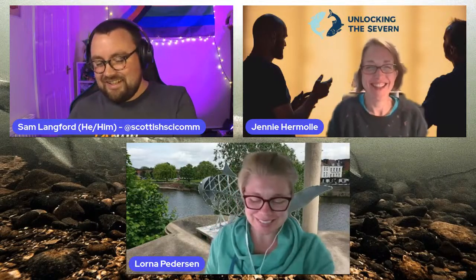We've talked about Unlocking the Severn as a project. We've watched that lovely film to see what was a monumental effort that has been going on to reintroduce the Shad into parts of the Severn. Now we're going to speak to some of the team that have been part of bringing this project together and part of that film as well. Please welcome Jenny and Lorna. Hello, hi, good evening.